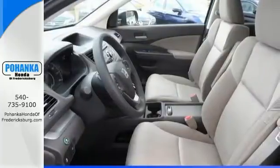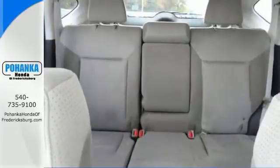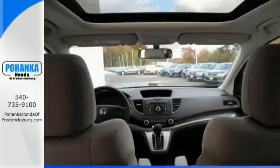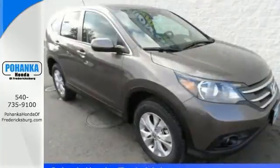Comfort and convenience? Check. Perfect driving position and idiot-proof controls. Secure handling? Check. In fact, the CR-V's very responsive steering makes it downright entertaining to drive. Come on in and see it for yourself today.